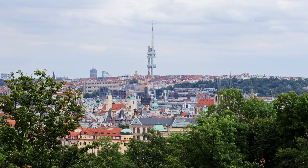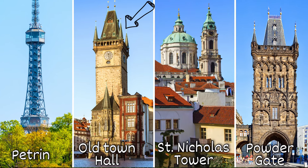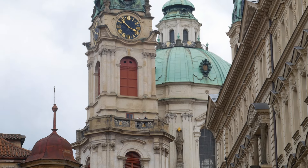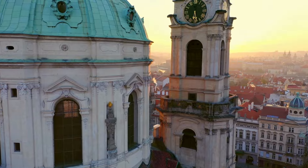Once you conquer the Charles Bridge towers, there are four other iconic towers worth climbing. Apart from the Old Town Hall, the others also offer half-price entry in the first hour of opening for all the early birds looking to catch a bird's-eye view of the Prague skyline.